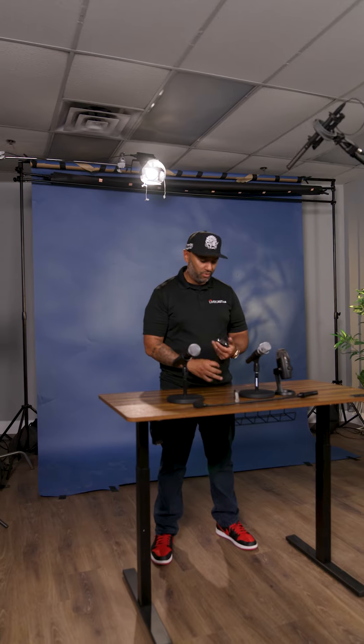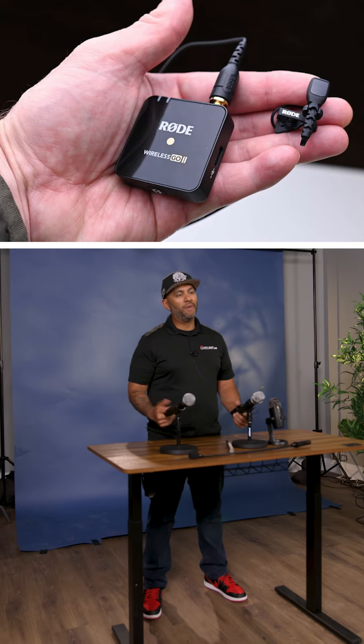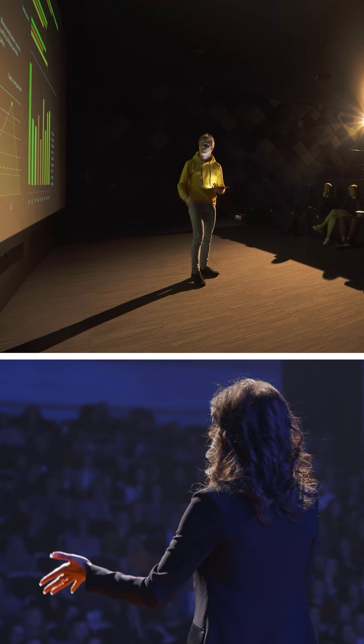Last up for our mics that we use at Livecast are lapel mics. These are great because they go right into the camera. You can clip it on, and when presenting, the presenters can walk around and move around.